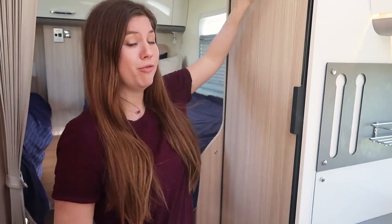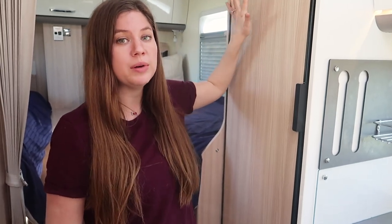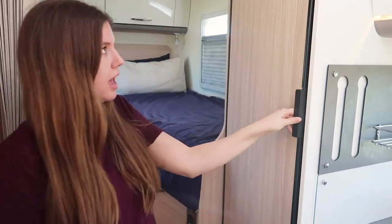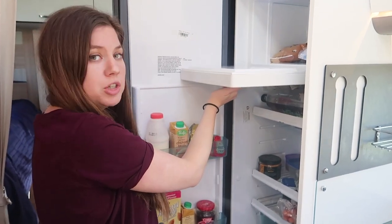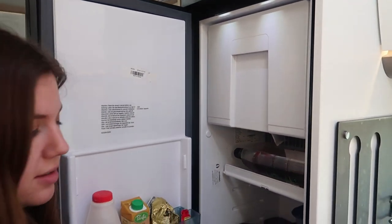We did talk about this back in episode six when we talked about why we can freedom camp easily in this rig, but this is a three-way refrigerator — it runs on power, it runs on battery, or it runs on propane. Right now it's on propane because we are freedom camping and we've got all of our food in it, and then up here is a little freezer box. Don't judge me for our food choices though.